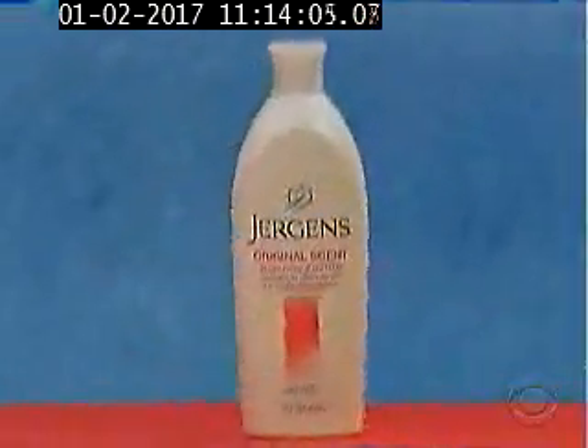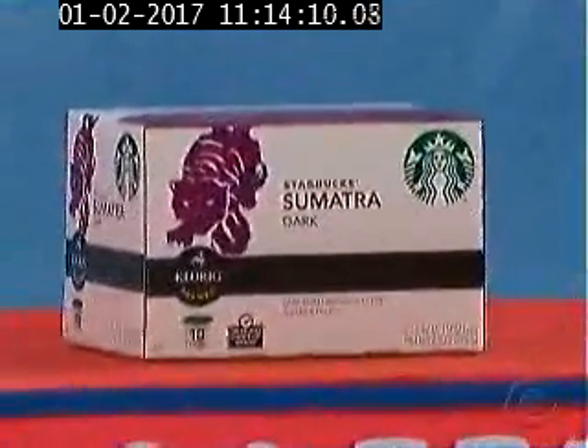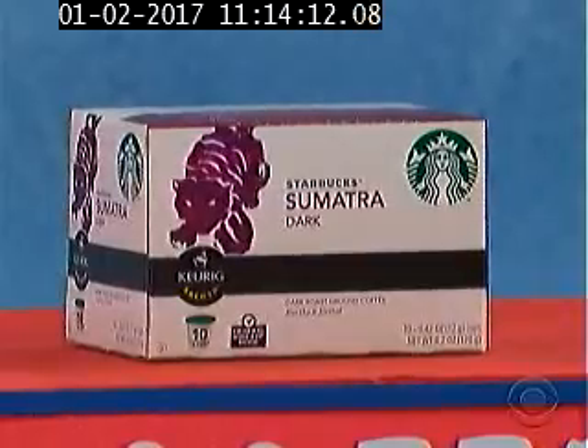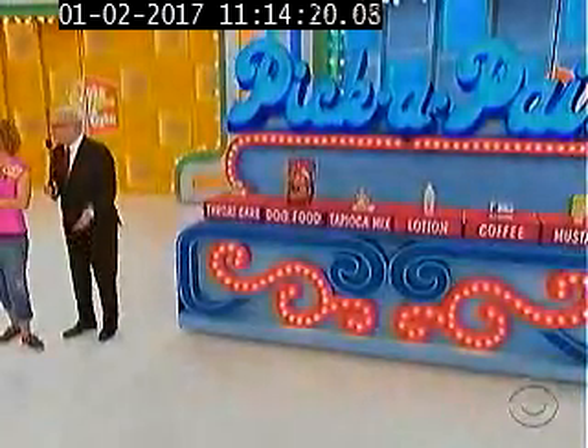Next up, it's a 10-ounce bottle of dry skin moisturizer. Then, a 10-count box of single-serve coffee cups. And then, finally, it's a 20-ounce bottle of yellow mustard. What do you want to start with, and then we'll pair it up?